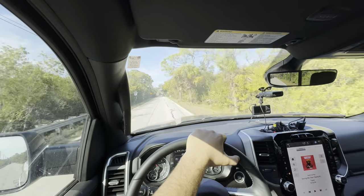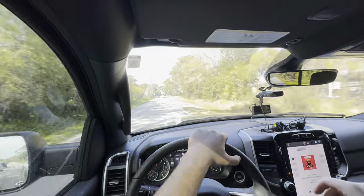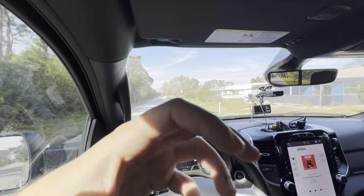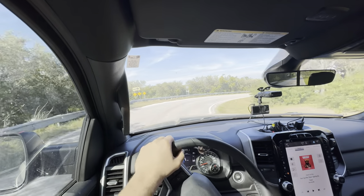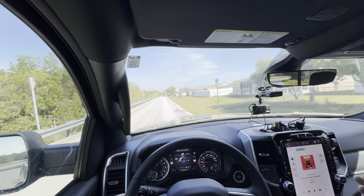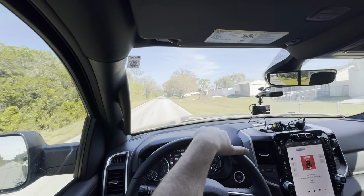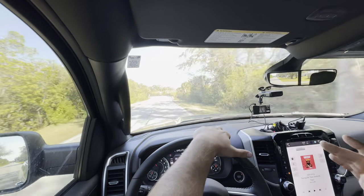The Ford EcoBoost makes more power than this HEMI and does zero to 60 in almost a full second quicker — around 5.5 seconds. The Toyota Tundra's 3.4 twin-turbo i-Force Max is also a little quicker than this RAM. But you go with the V8 because you want that authentic V8 muscle sound, not the fake grunt from the EcoBoost or i-Force Max. And when comparing to Chevy's underpowered 5.3 or the gas-guzzling 6.2, this RAM gives you more power than the 5.3 and far better fuel economy than the 6.2's 11 MPG. The ride and interior are also nicer compared to Chevy trucks.